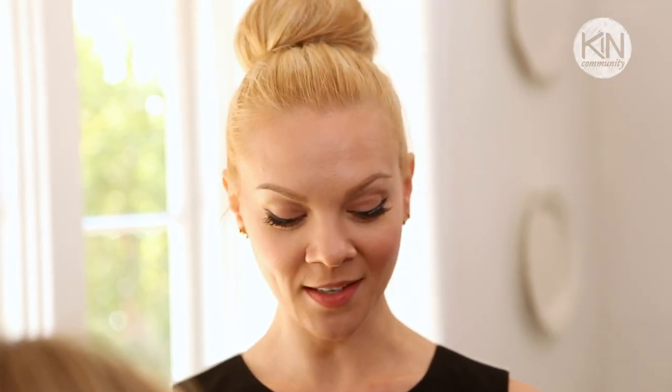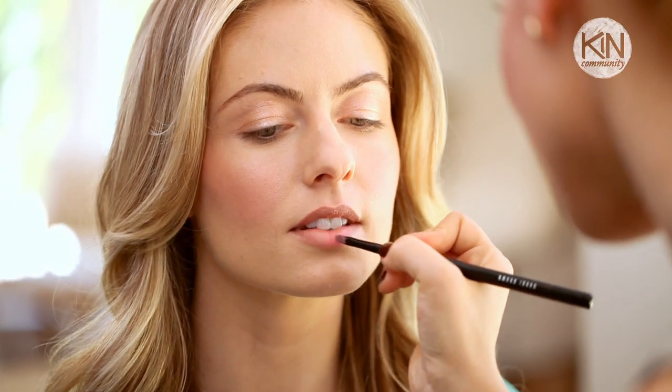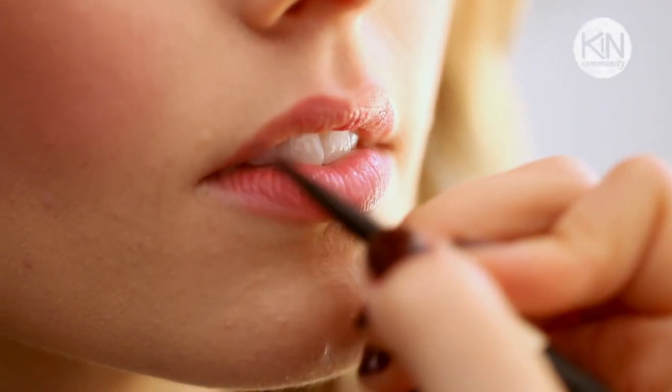Next, we're going to take the same blush and use it as a lipstick. This is a natural pink. It's easy, it's fast. You don't have to worry about painting in the lines like you would with a red lipstick. And it's also very moisturizing.